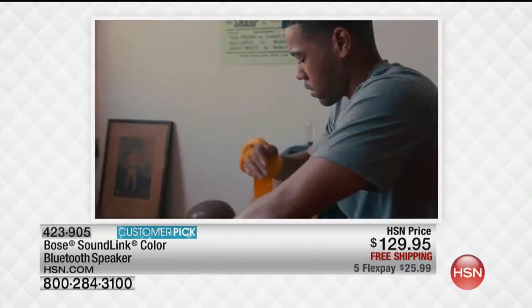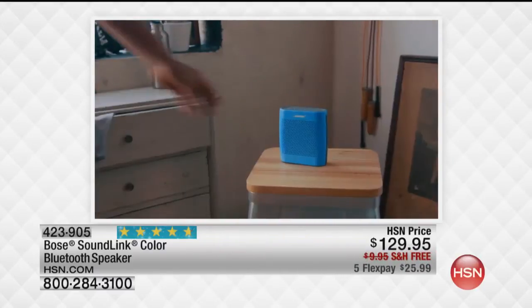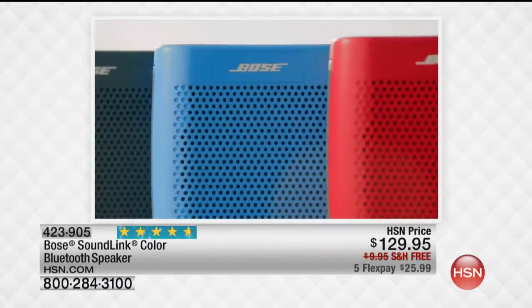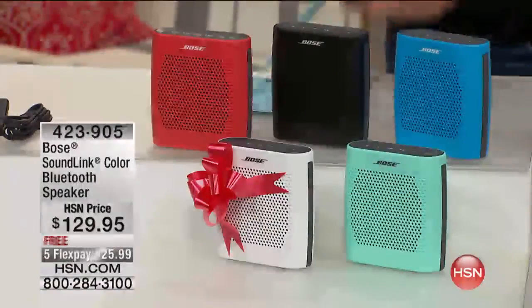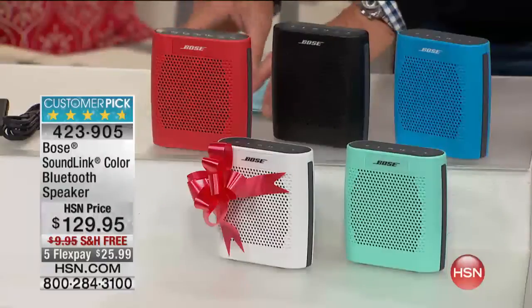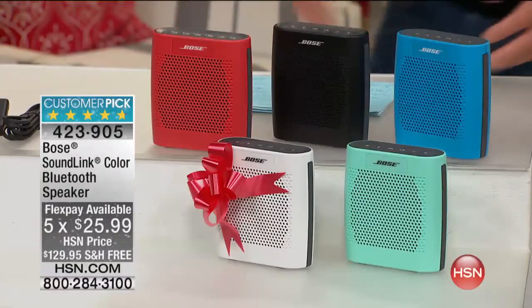This also has connection memory for up to eight different devices. You can also utilize it hardwired with non-Bluetooth devices. It comes with everything that you need. We're doing it on FlexPay. We have Mary Ceolas from Bose here to tell us all about it.